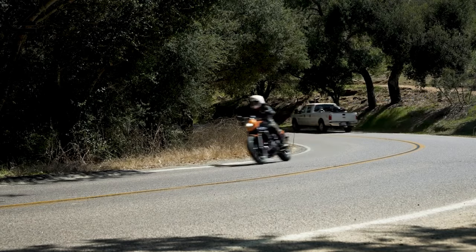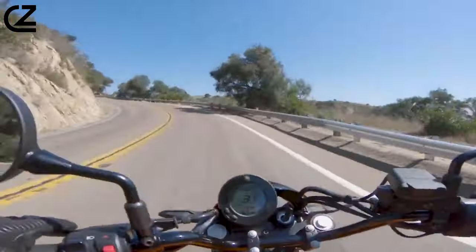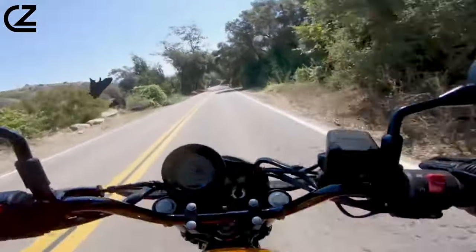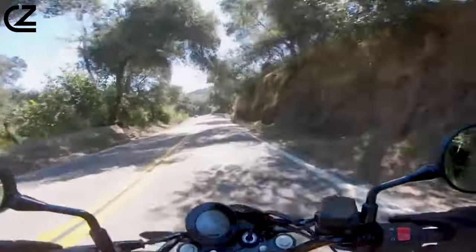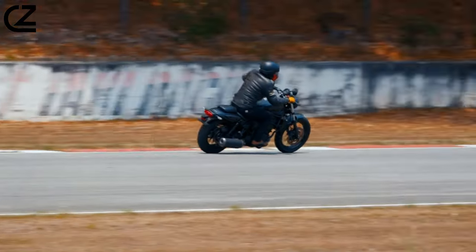Cutting through traffic or carving up back roads, the 2024 Kawasaki Eliminator requires minimal handlebar input to initiate lean angle and stays planted and controlled on the side of the tire. Suspension is balanced and offers the perfect combination of comfort and performance.